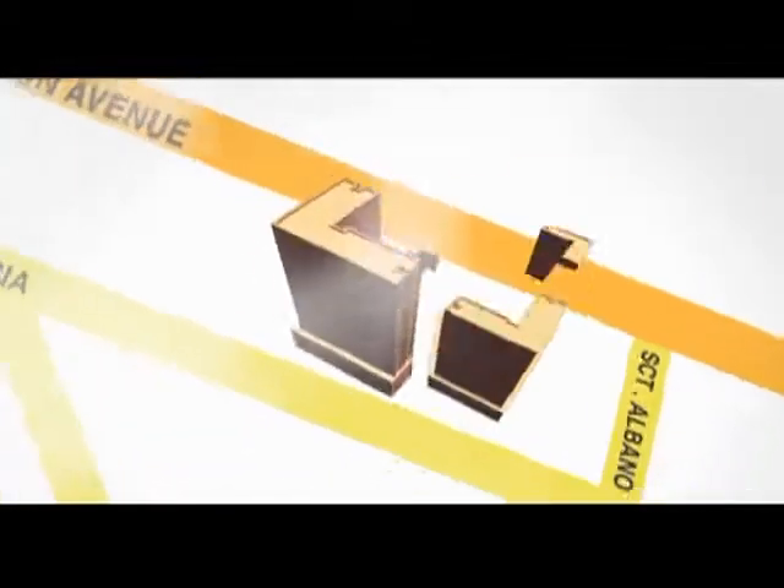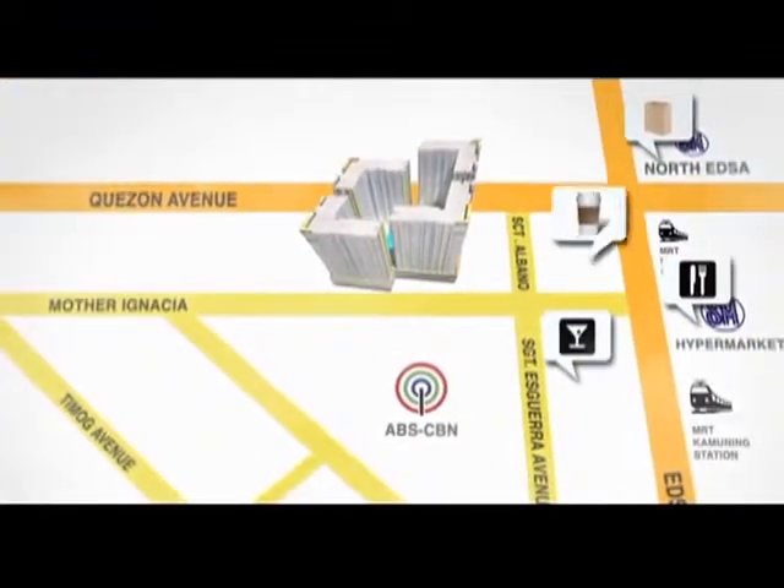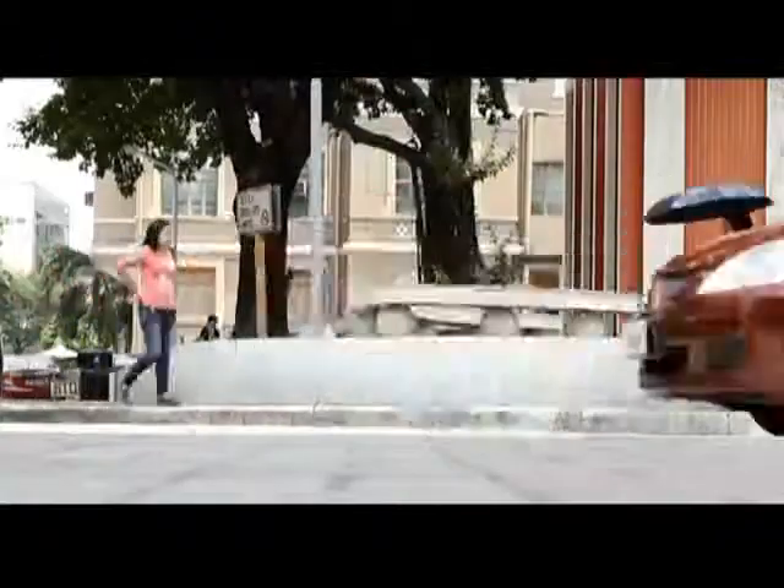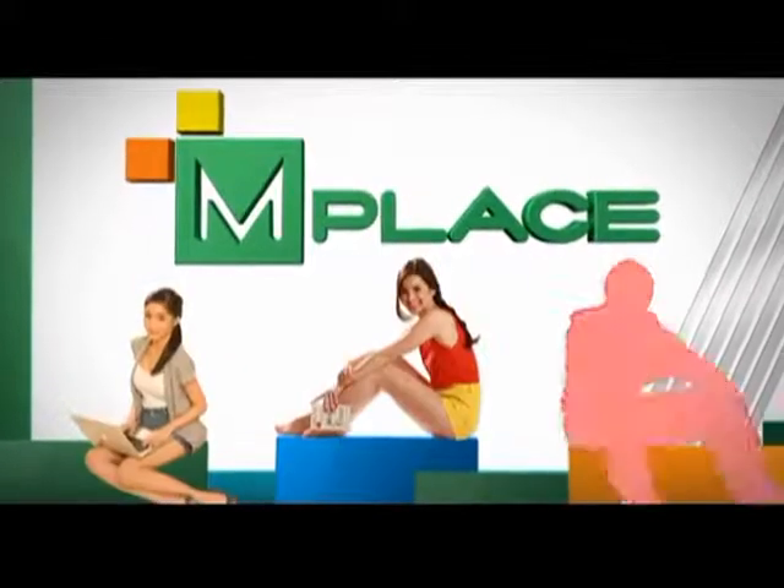M-Place. I love that M-Place is situated on Panay Avenue. Everything I need is just an elevator ride away or walking distance at most — from a full-service supermarket, dine-in restaurants, to banks and retail outlets. M-Place truly has it all for me.